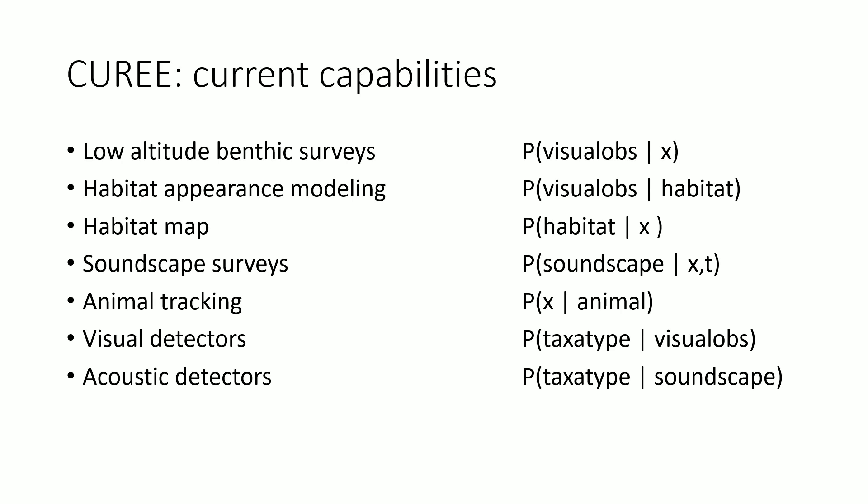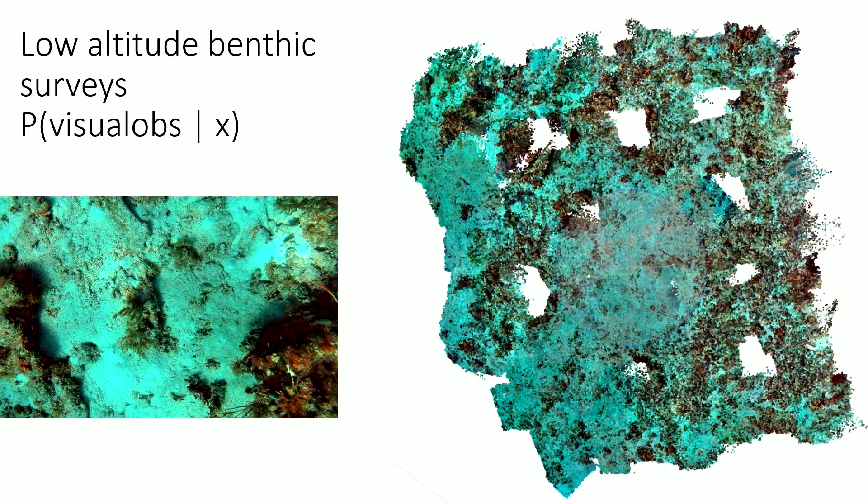Some of the examples I'm going to talk about — not a complete list — include: being able to do low-altitude benthic surveys, automatically build habitat maps, do soundscape surveys which can be a proxy for a lot of activities on the coral reef, and tracking animals, which can tell you a lot about interspecies interaction.